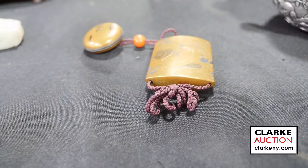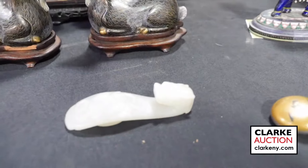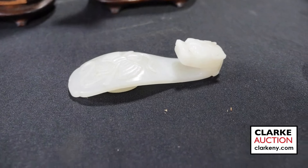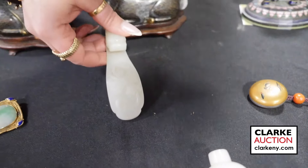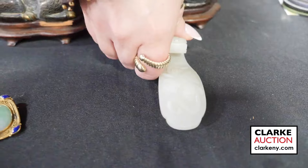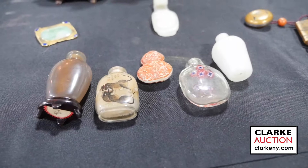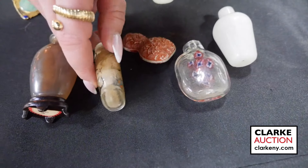A carved jade belt hook and a pale celadon or white jade piece estimated at three to five hundred — in the form of a dragon, a nice scholar's item. Collection of snuff bottles — five snuff bottles, one reverse painted with tigers though unfortunately cracked, then a landscape scene, double gourd, and iron red glass with multi-color splash.